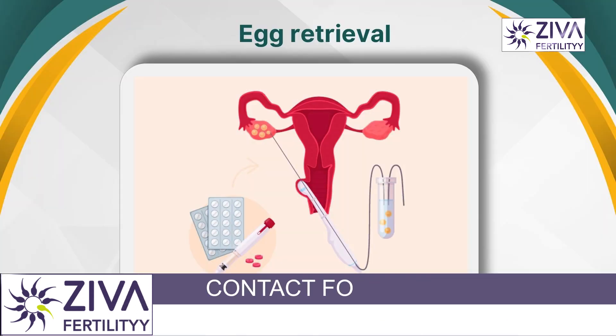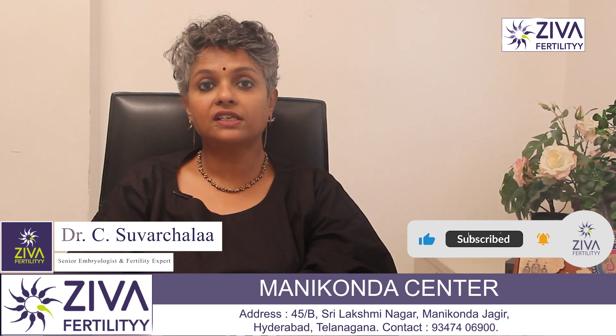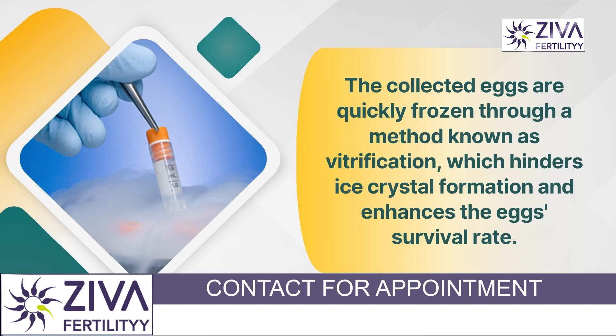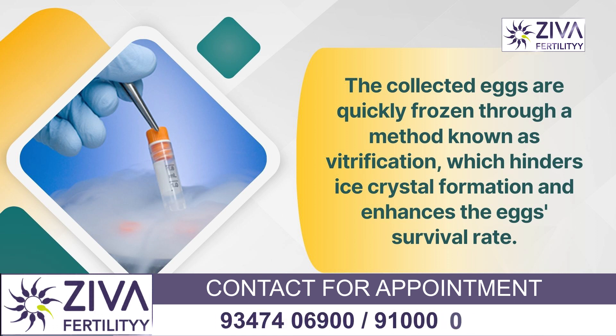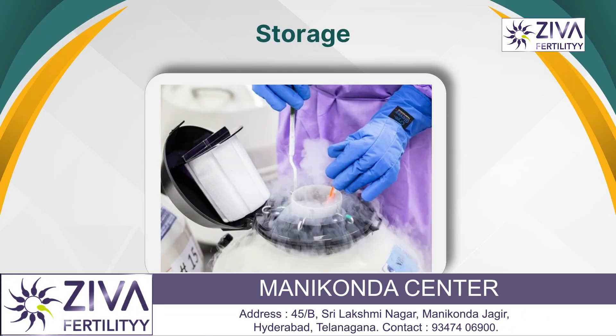Next comes the egg retrieval procedure — a minor surgical procedure performed under sedation to retrieve the mature eggs from the ovaries. A needle is inserted through the vaginal wall into the follicles under ultrasound guidance to collect the eggs. After retrieval comes freezing, also called vitrification, where the eggs are rapidly frozen using a technique that prevents ice crystal formation and increases the survival rate of eggs.